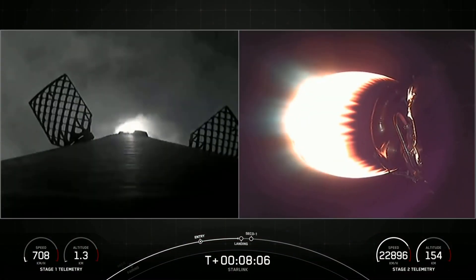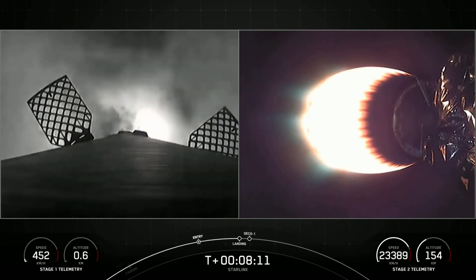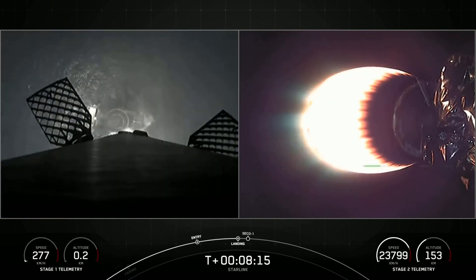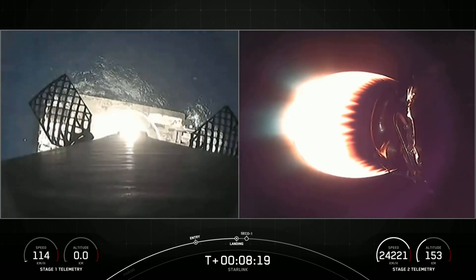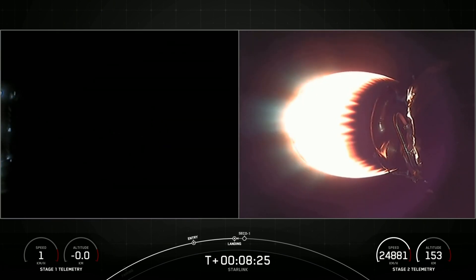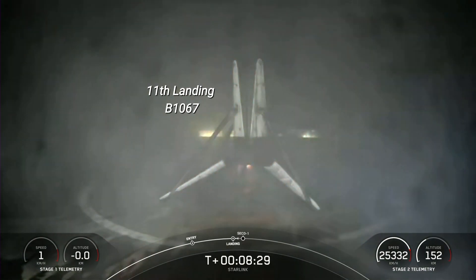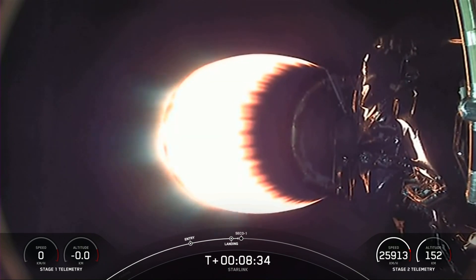Stage one landing burn. There is confirmation that the stage one landing burn has started in preparation for touchdown on our drone ship. Landing link deploy. Stage one landing confirmed. This Falcon 9 first stage has now successfully launched and landed for the eleventh time.